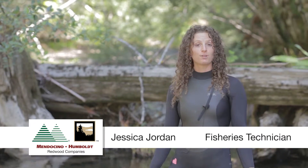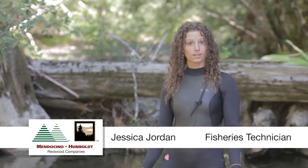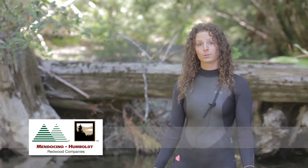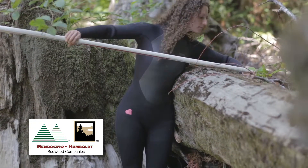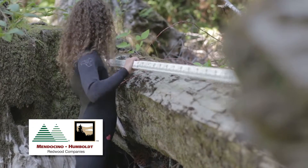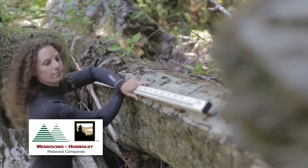Hi, I'm Jessica Jordan. I'm a fisheries technician and I'm going to talk to you today about large woody debris, which is an important component of our aquatic transect monitoring program. One of my jobs as a fisheries technician is to survey the streams and creeks for large woody debris and to see what the quality and quantity is.